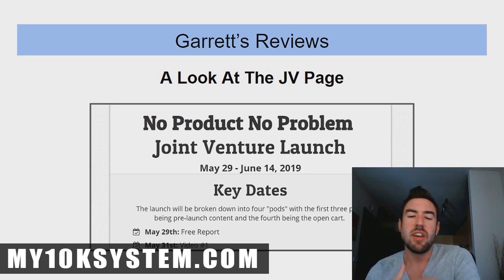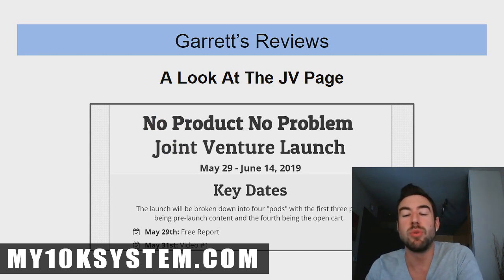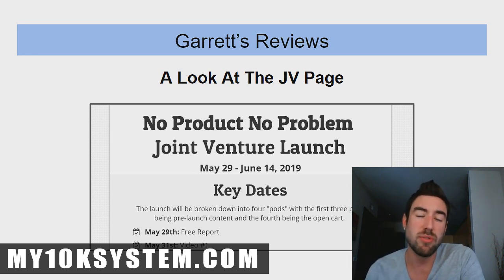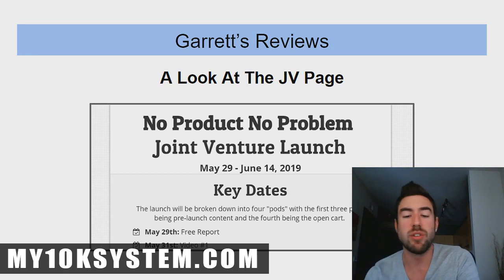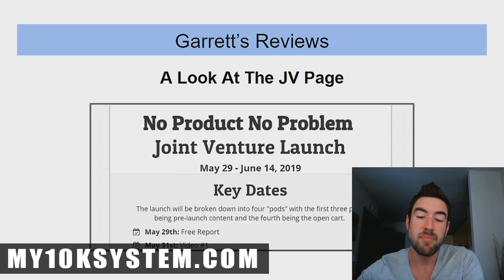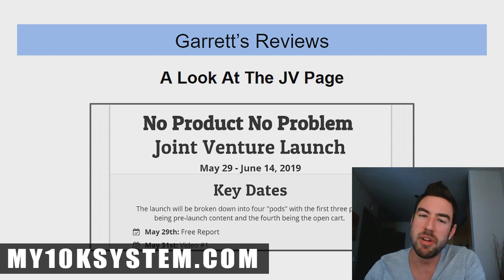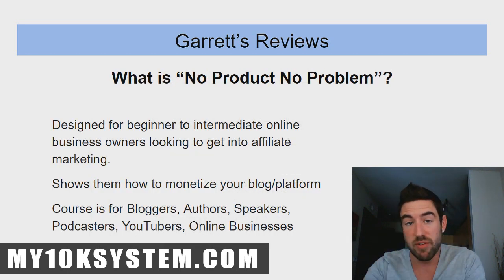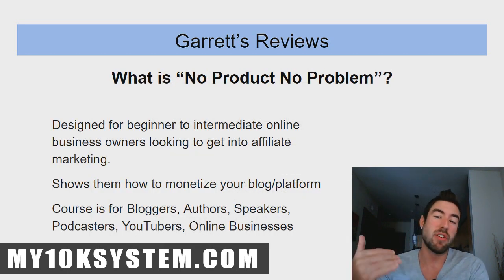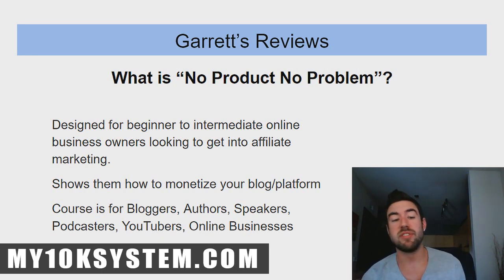Now let's look at the JV page — basically the page you go to if you want to be an affiliate and promote this product before it launches. There's a lot of information on that page. It has the key dates and timelines for when content is coming out. I know limited information at this point, but I'll cover what I can from the JV page.